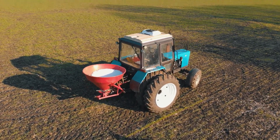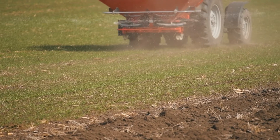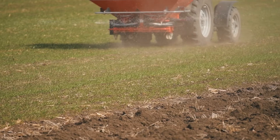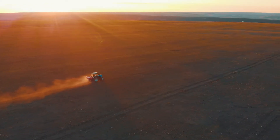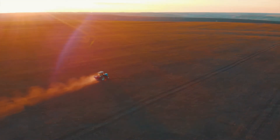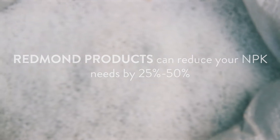We have farmers across the country where they have enough manure — all they put on is 200 pounds an acre of one of our SR blends, with great success. So each situation is unique, but in general we can cut back 25 to 50 percent on NPK.